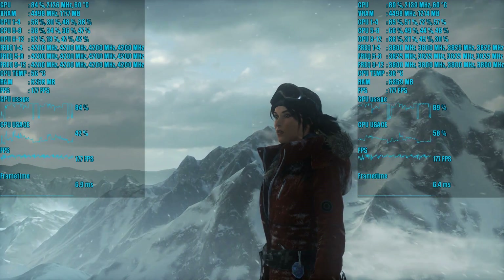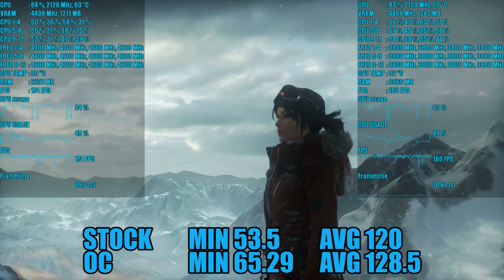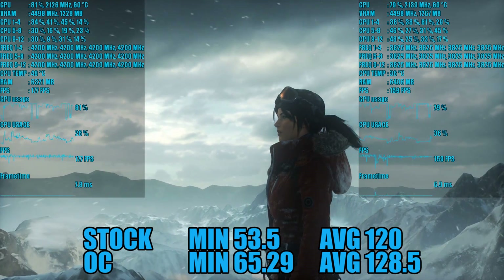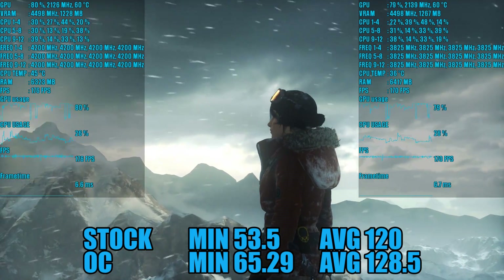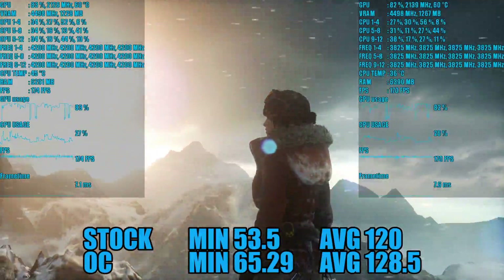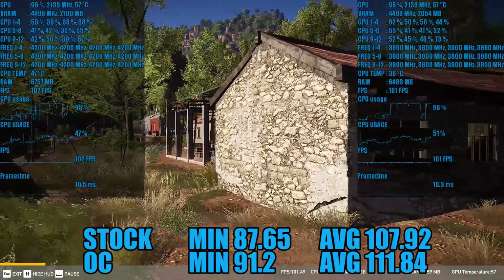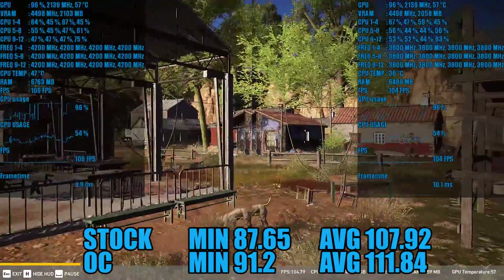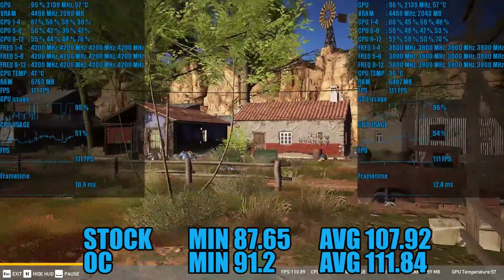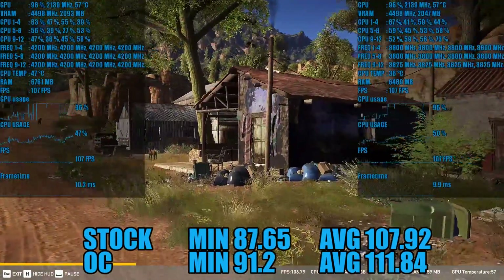For Rise of the Tomb Raider I opted for low instead of the lowest preset. At stock we have a minimum of 53.5 and an average of 120. Overclocked at 4.2 GHz the minimum was 65.29 and an average of 128.5. Ghost Recon Wildlands showed very little gains with minimums of 87.65 and 91.2, and averages of 107.92 and 111.84 frames per second when overclocked.